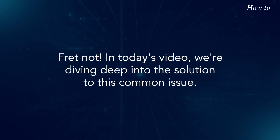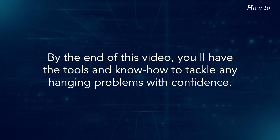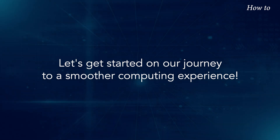Fret not — in today's video, we're diving deep into the solution to this common issue. By the end of this video, you'll have the tools and know-how to tackle any hanging problems with confidence. Let's get started on our journey to a smoother computing experience.